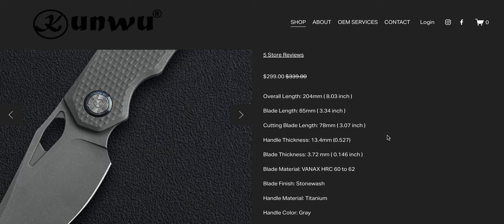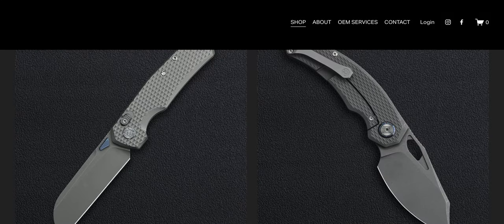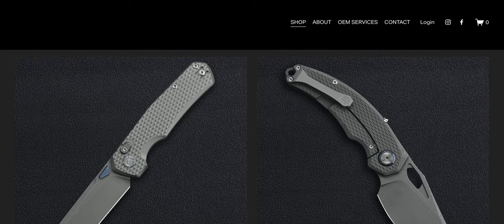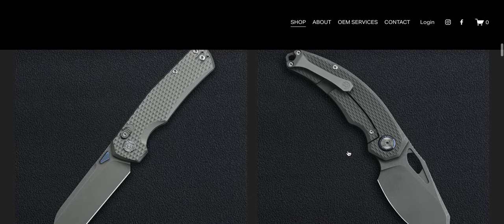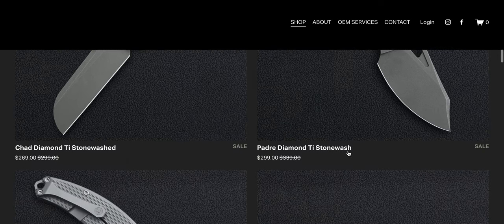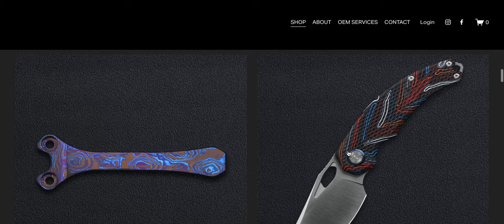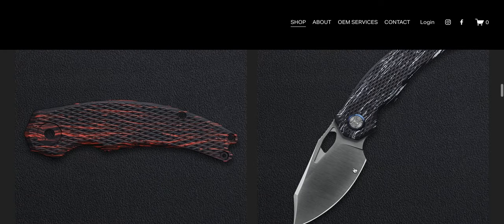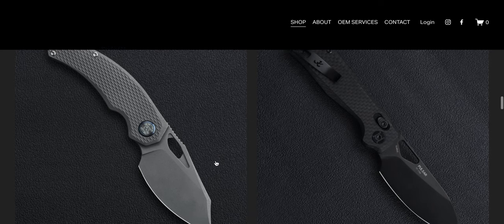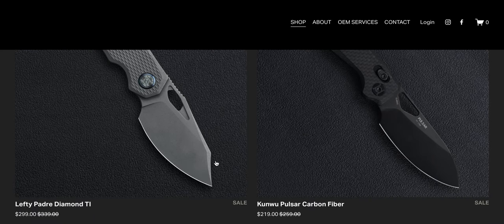It's one of those compositions where I can't really make sense of it — it's amazing that it has all of those properties. The Padre has wonderful ergonomics. Kunwu does an excellent job with the diamond texturing; they do it exactly the way that I like it. If you scroll down, you've got other scale options if you don't want full titanium.